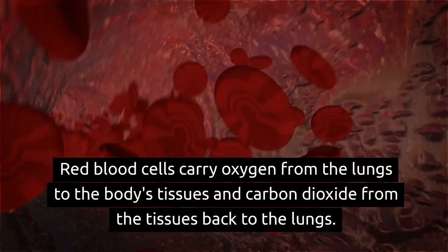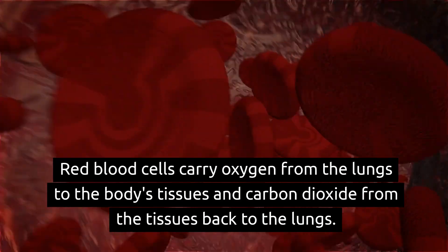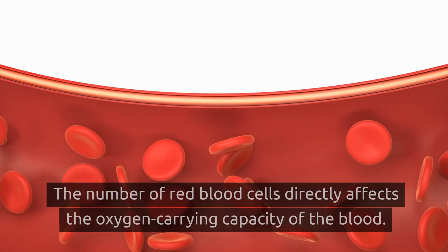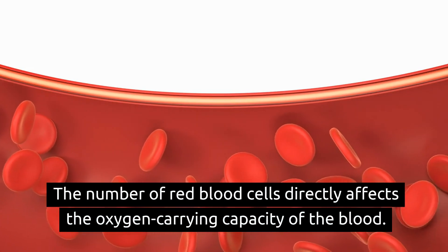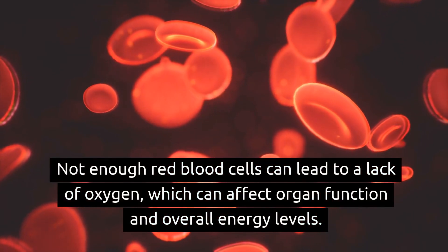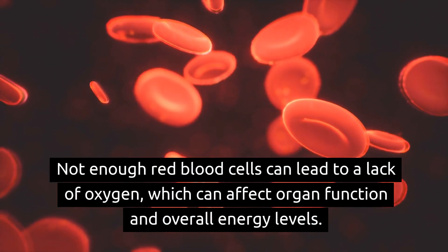Red blood cells carry oxygen from the lungs to the body's tissues and carbon dioxide from the tissues back to the lungs. The number of red blood cells directly affects the oxygen-carrying capacity of the blood. Not enough red blood cells can lead to a lack of oxygen, which can affect organ function and overall energy levels.